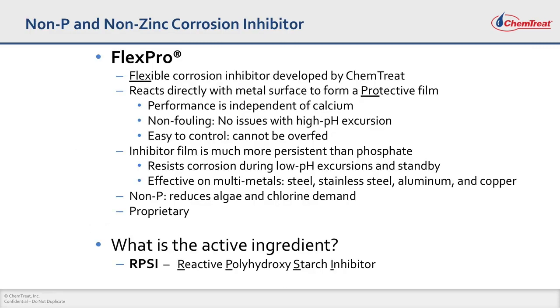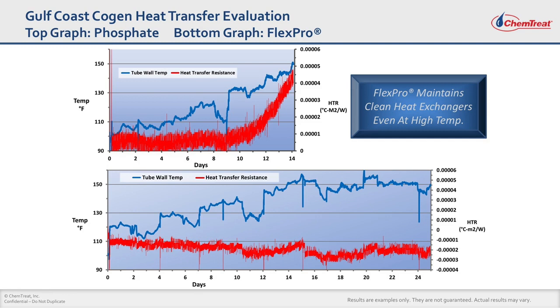You can obtain a lot of this information and case histories of FlexPro technology on our website. FlexPro is a wonderful, flexible corrosion inhibitor developed by Chemtreat. It's non-fouling, unlike phosphate-based programs, so it's easy to control — basically feed what you need for your application. The inhibitor film is much more persistent and shown to inhibit corrosion on multimetals. In one case history, we compared a phosphate program and a FlexPro program on a heat exchanger surface using a deposit monitor. With the phosphate program, as we increased the heat tube wall temperature up to 130°F, heat transfer resistance increased, indicating calcium phosphate scaling. With our non-phosphorus FlexPro program, even up to 150°F, the heat transfer resistance remains flat, indicating FlexPro is a non-fouling technology while providing superior corrosion inhibition.